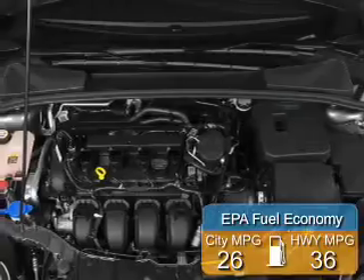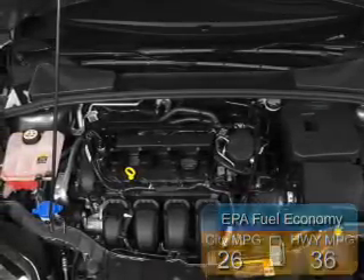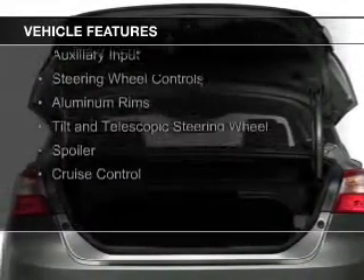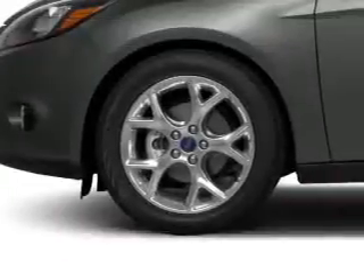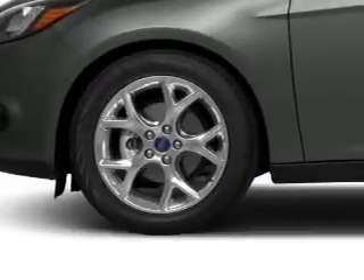Great fuel efficiency saves you money by requiring fewer trips to the gas station. The features include internet connectivity, Bluetooth connectivity, Ford Sync voice activation, digital audio input, and auxiliary input, steering wheel controls, aluminum rims, a tilt and telescopic steering wheel, a spoiler, and cruise control.